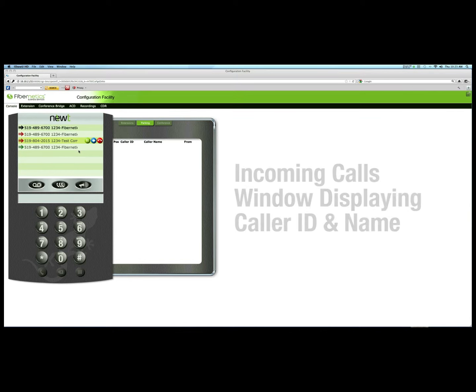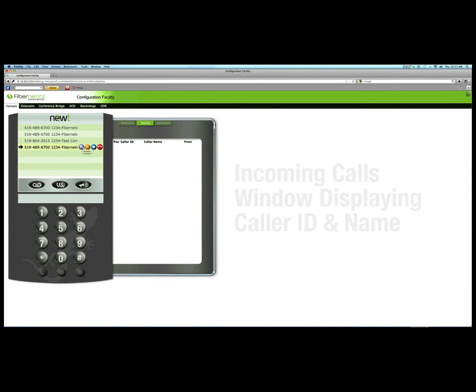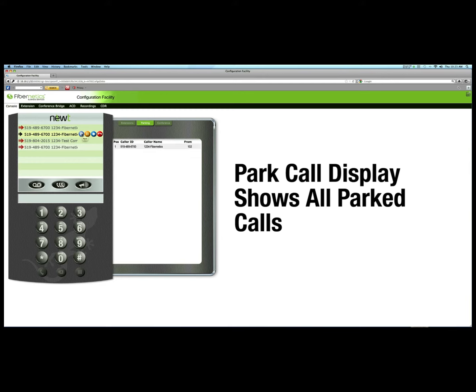The Attendant Console provides enhanced visibility as seen in the incoming calls window, where you can see and manage callers. And with a click, you can park a call. All such available calls are now visible in the parked calls display.